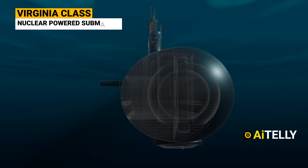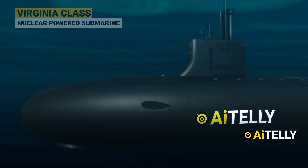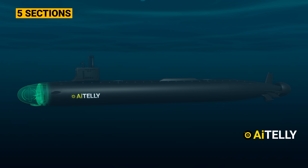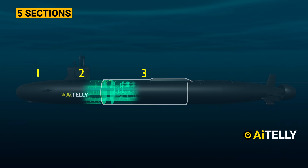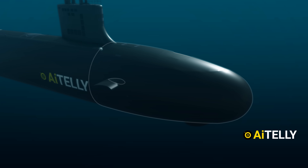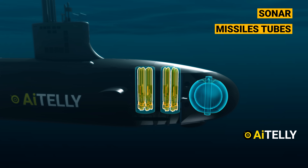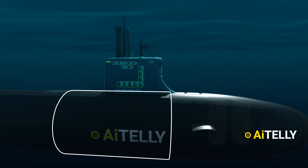This is the Virginia-class nuclear-powered submarine. To simplify it for animation purposes, we'll divide it into five sections: Section 1, 2, 3, 4, and 5. Section 1 contains major parts like the sonar and the missile tubes. Section 2 consists of the sail.